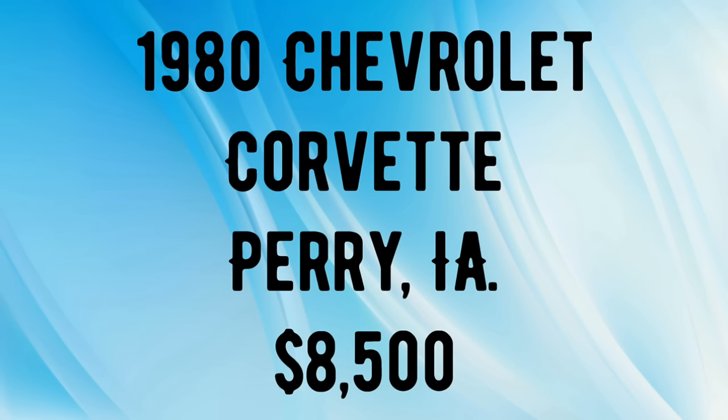Okay guys and gals, that wraps up another episode of American Rod Shop. I hope you all enjoyed it. God bless each and every one — thank you so much for being a viewer, and I'll see you guys in the next video.